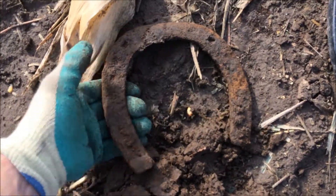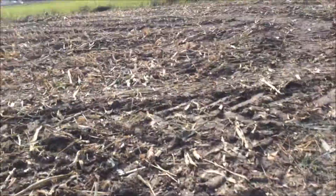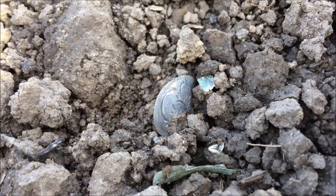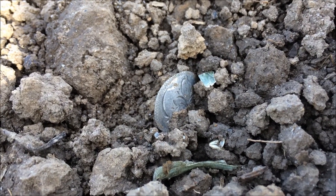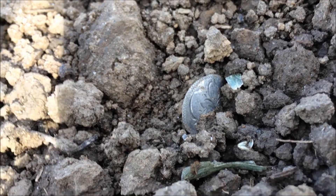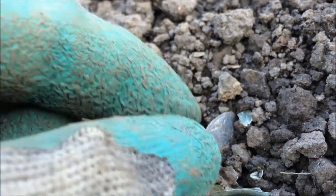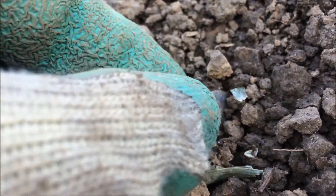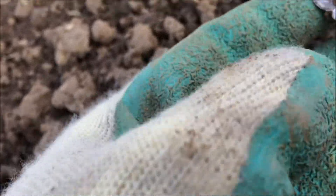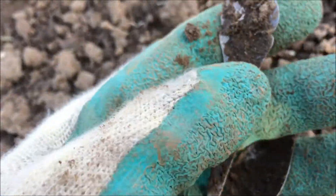Found this giant horseshoe - it's almost as big as my hand. I hope this will bring me luck! I just had a very, very nice signal and look what's over there, still on the surface sticking out of the ground - silver! Let's check it out. Oh my god, look at that!